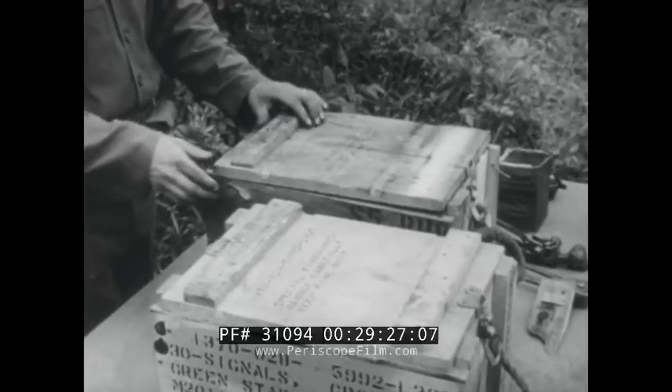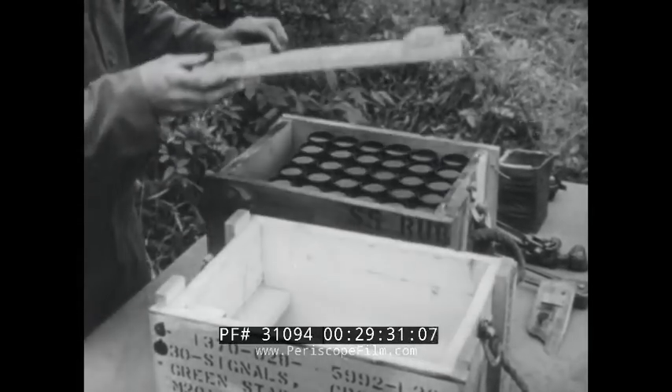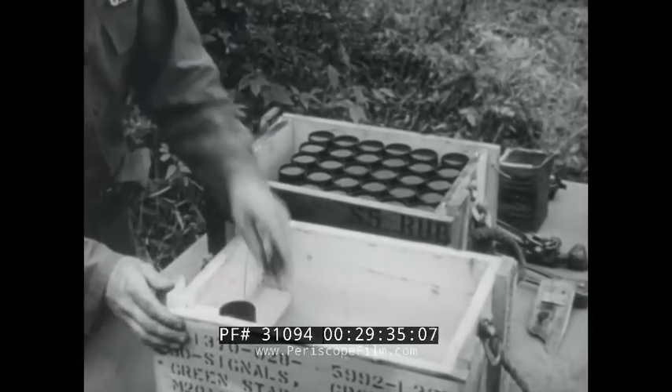Pyrotechnics are inspected to see that their shipping containers are in good condition. If not, the pyrotechnics are repacked. Pyrotechnics are never renovated.